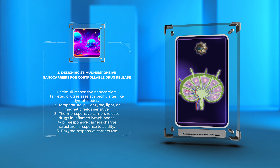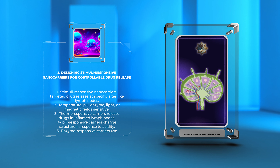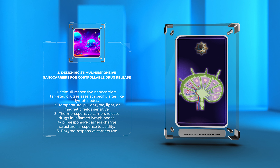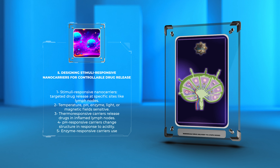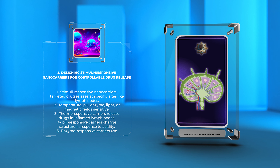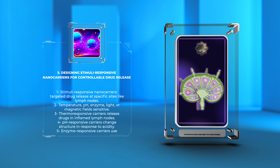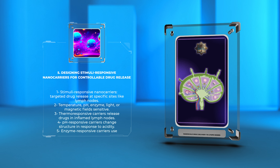pH-responsive carriers change structure in response to acidity, releasing drugs at the target site. Enzyme-responsive carriers use enzyme-cleavable linkers to release drugs in lymph nodes with high enzymatic activity. These nanocarriers offer personalized medicine by tailoring drug release based on individual patient characteristics, minimizing off-target effects and enhancing therapeutic efficacy.